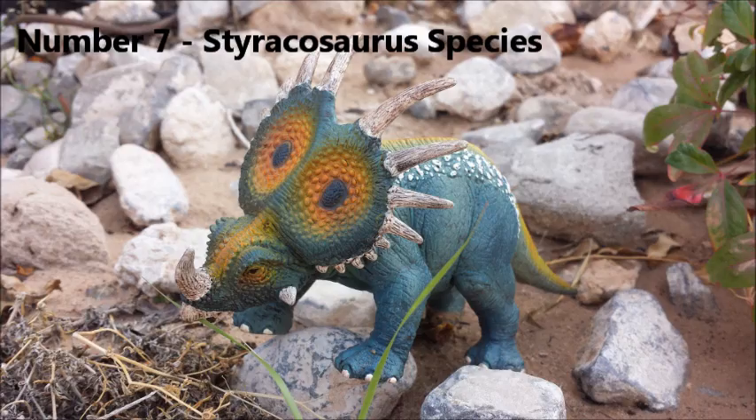Number 7: Styracosaurus species. The answer to how many species exist has changed over the years. In 1913, the specimen was named Styracosaurus albertensis. The 1915 specimen seemed different enough to warrant a second species, Styracosaurus parksi. However, after studying the jaws, tail vertebrae, and other skeletal notes, paleontologists now accept that skeleton not as its own species, but as another Styracosaurus albertensis.